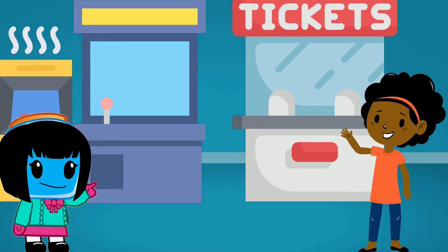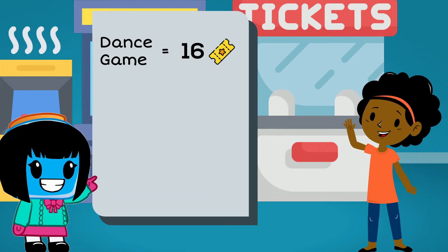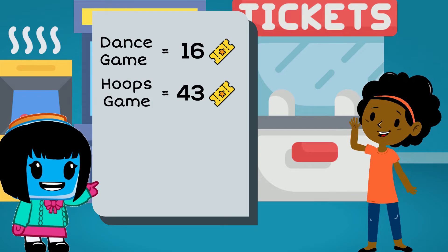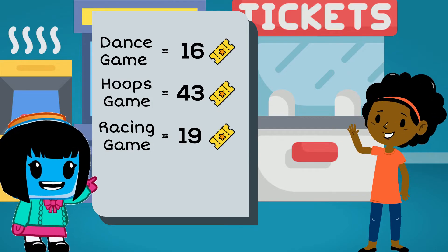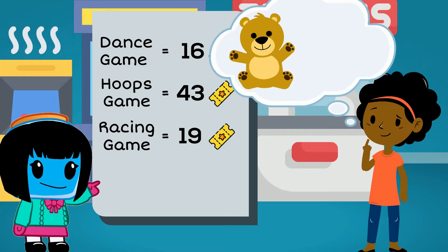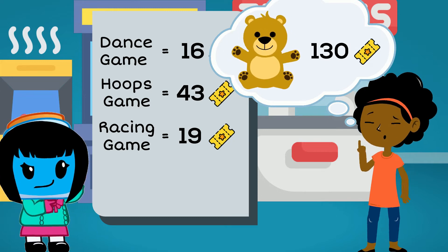Yasmin visited the arcade on Sunday. She earned 16 tickets playing an electronic dance game, 43 tickets on a shooting hoops game, and 19 tickets on a racing game. She wants to purchase a giant teddy bear that costs 130 tickets. How many more tickets does she need?